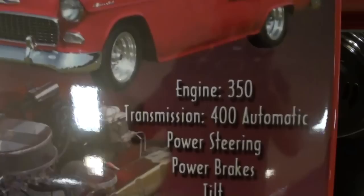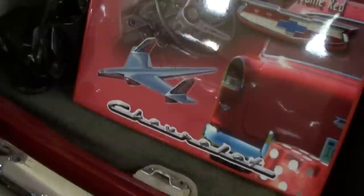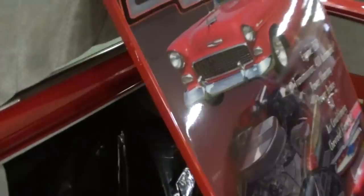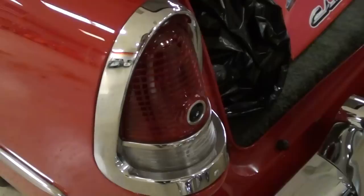Out back, for car shows they've got this nice little panel made up that tells you everything about it, so you can set that out in front of your car at the show. It's got a spare wheel and tire in there, the trunk's fully carpeted and everything looking really nice. This actually comes with the original bill of sale, some other documentation, and the original owner's manual as well — pretty cool.